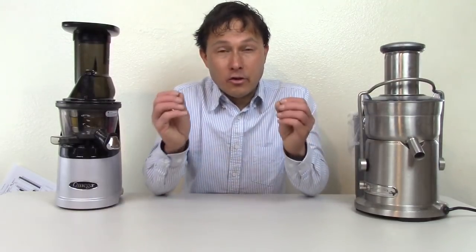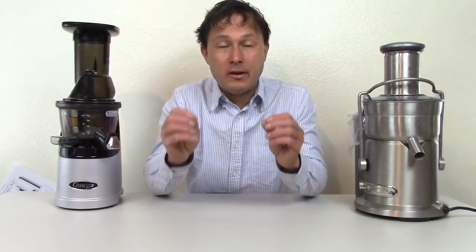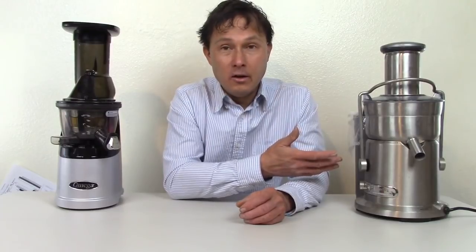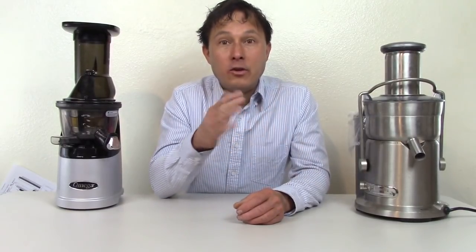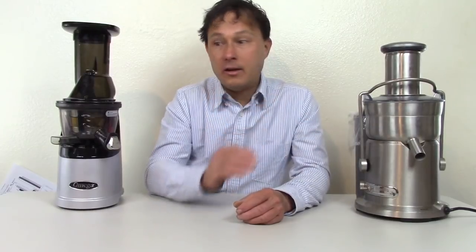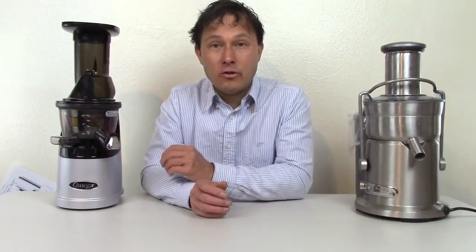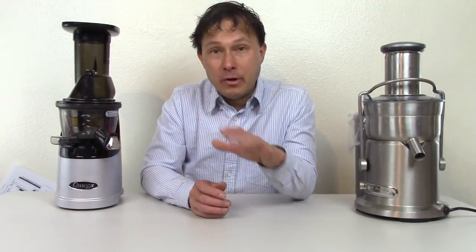The truth of the matter is there are pros and cons to every different juicer out there. First and foremost, if you guys get a fast juicer despite this video and you juice every day, that's better than not juicing every day. That being said, if you want to do even better, do a slow juicer every day because you're going to get higher levels of nutrition and you'll be able to store the juice.